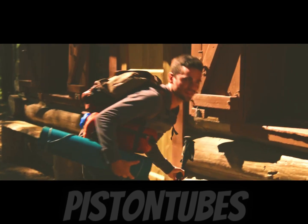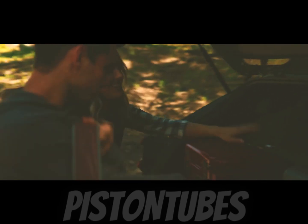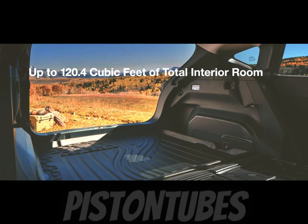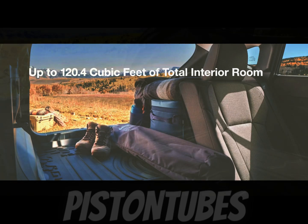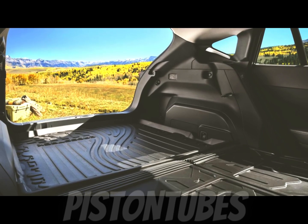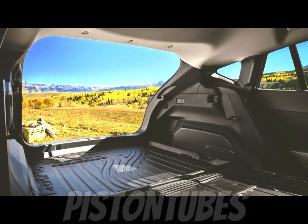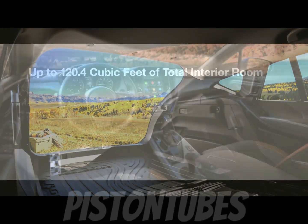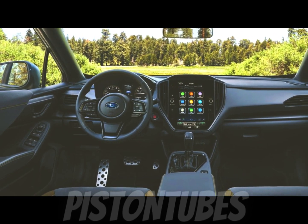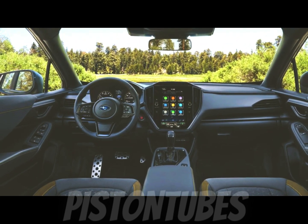Standard across the model line is a revised Subaru Symmetrical All-Wheel Drive system with a faster response time, more agile handling, and better control both on and off-road. Driver-selectable X-MODE with Hill Descent Control maximizes wheel control on slippery surfaces and steep climbs. Sport and Limited trims upgrade to dual-function X-MODE for increased capability in a wider range of conditions. All models feature Incline Start Assist, which briefly holds the vehicle while the driver pulls away from a stop on a hill.